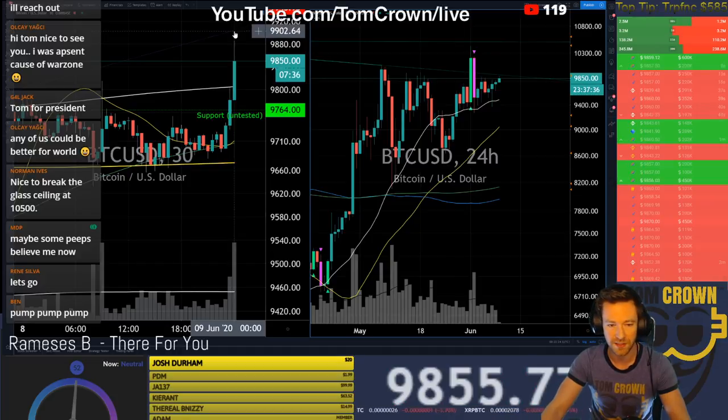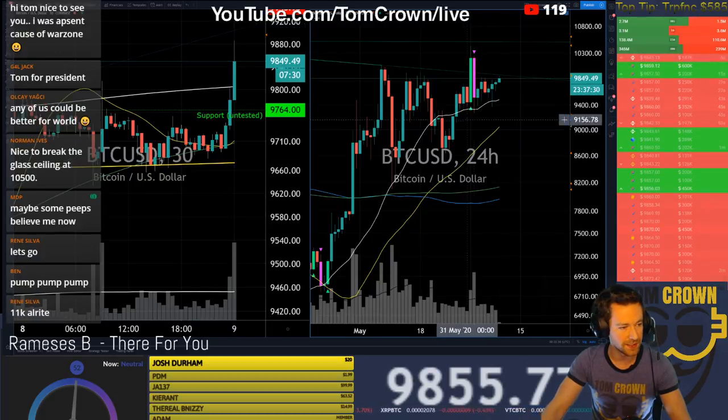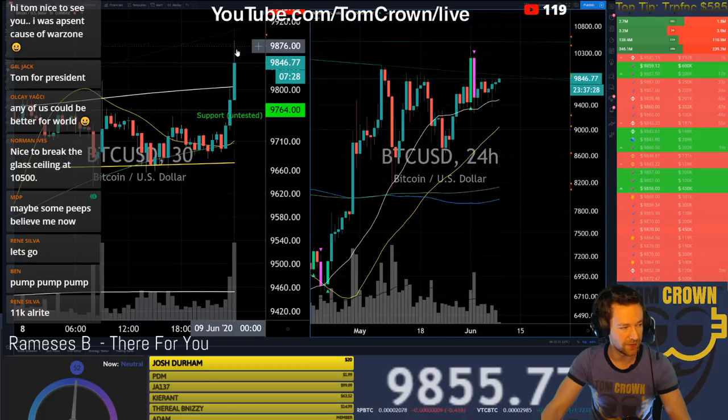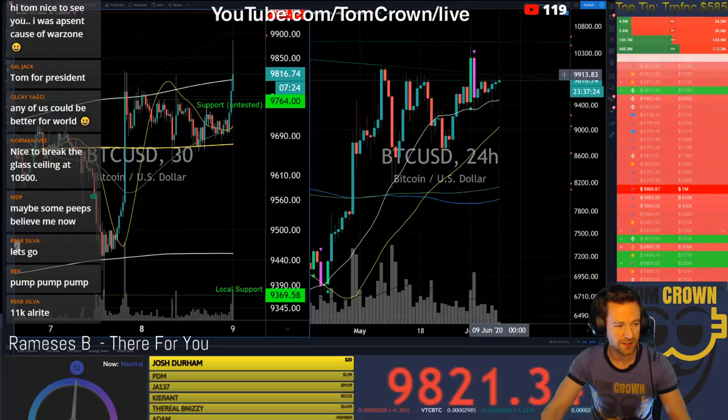When we hit this, we're going to need to see some volume to push through that — absolutely. We're going to need some volume. We see that reflected here even on the 30-minute we have a trend line; on the daily we have a trend line.